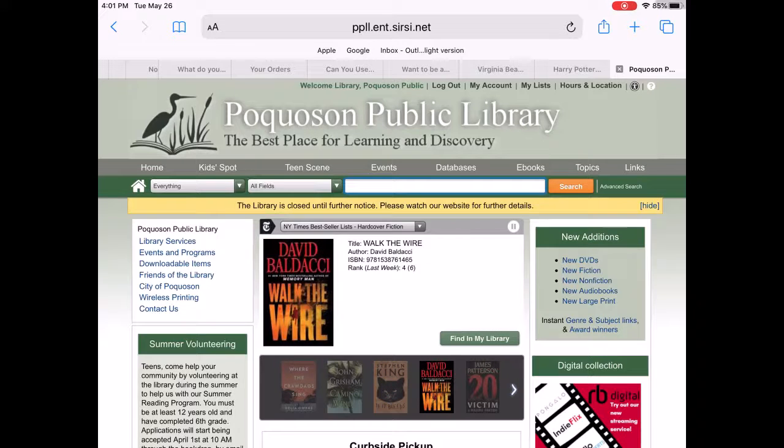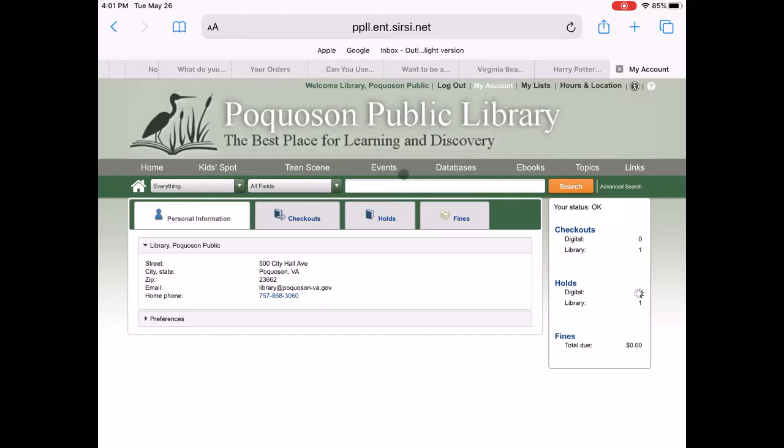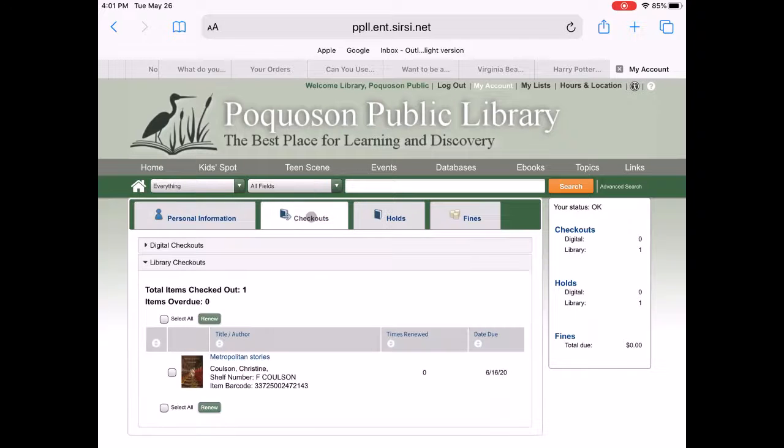You can click on My Account and see your personal information, see the items you have checked out, and you'll be able to renew here if you need to, as well as your due dates.